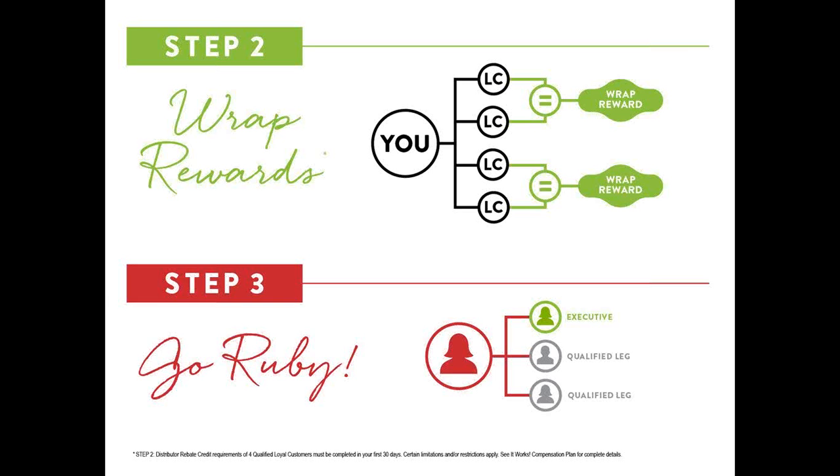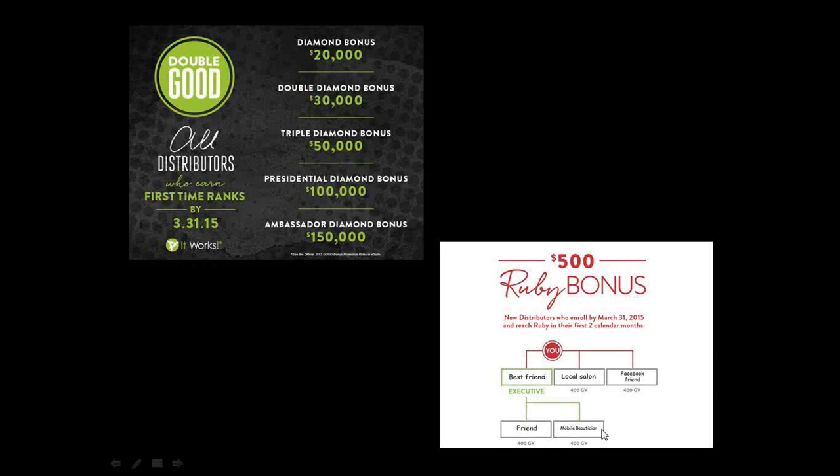Step three in the steps to success is that you go Ruby. These steps aren't mandatory - they're just the ways we teach you to build your business. Going Ruby means that, like yourself if you were interested in joining, you take people through this presentation, and three people decide they want to earn some money - sellers, friends, mobile beauticians, anyone who'd want to put the wrap on people. Sign those up as distributors and that takes you to going Ruby and earning the $500 bonus.